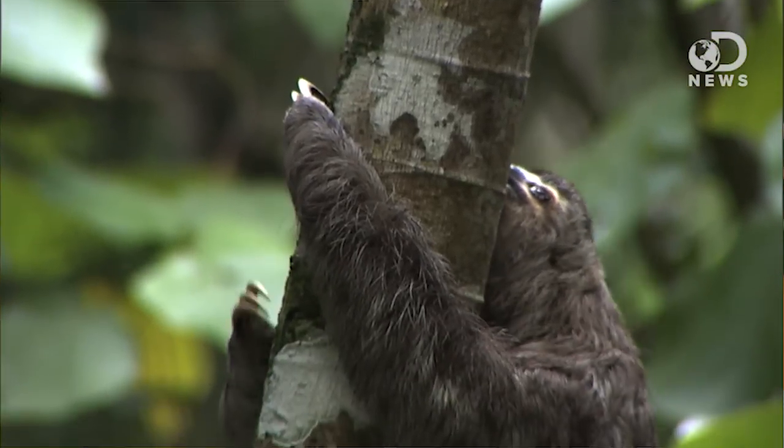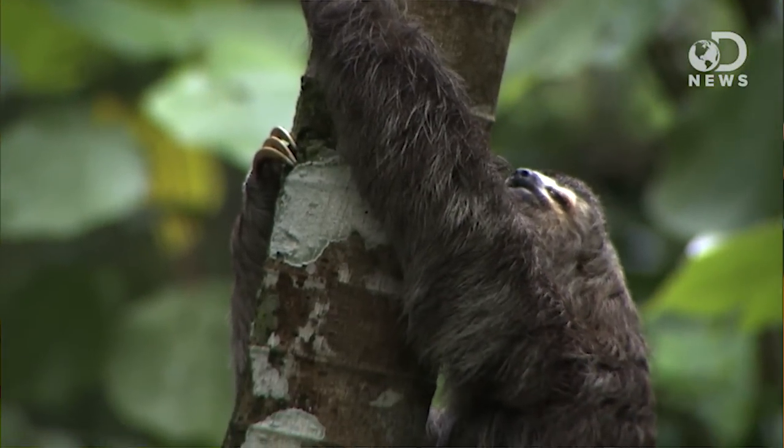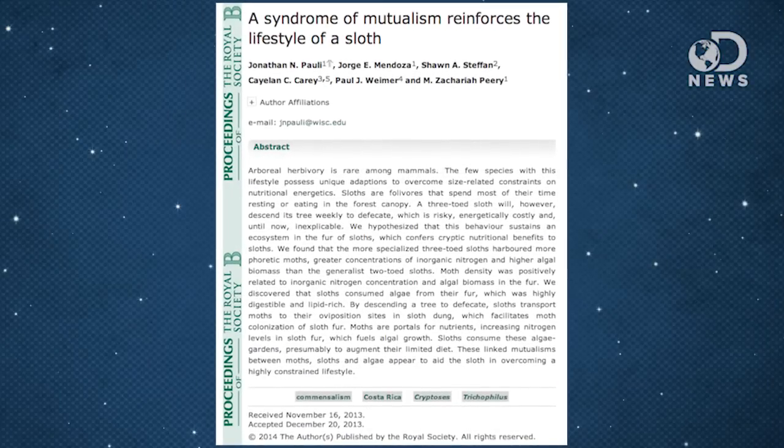They only come down to the ground to take a poop. Their defecations fertilize trees, but a new study from the University of Wisconsin-Madison explores how it also provides a home for dung-eating moths.